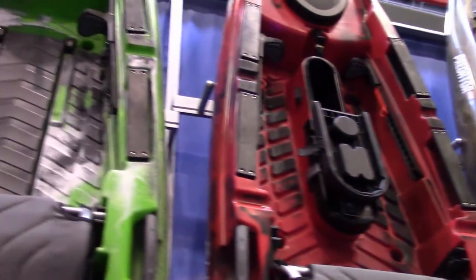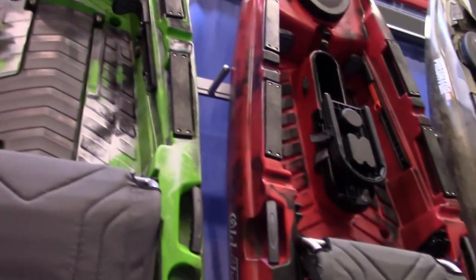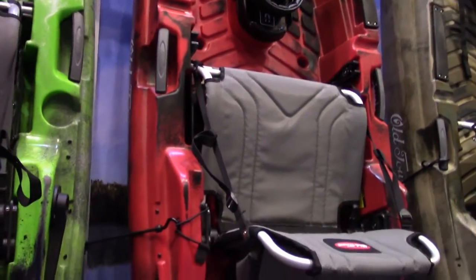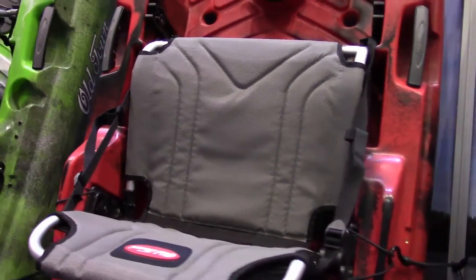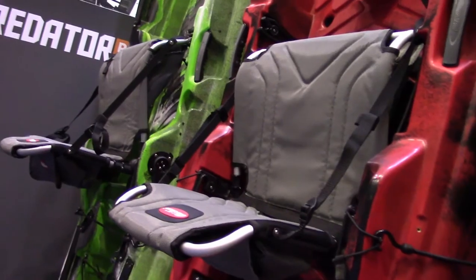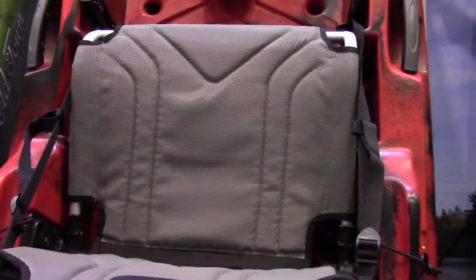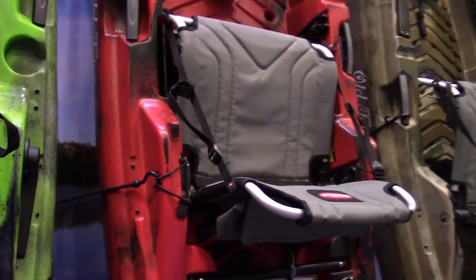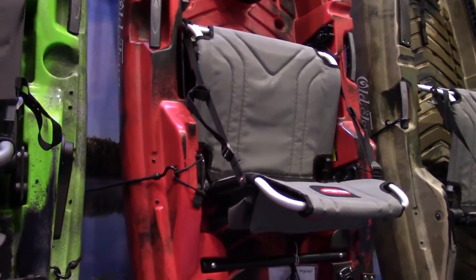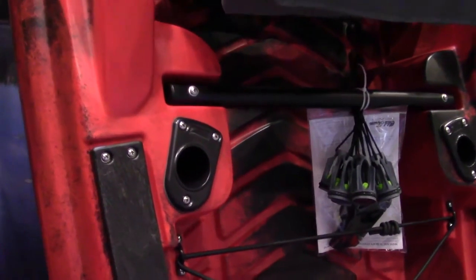The XL is a Minn Kota MK package. The biggest improvement we're seeing is new element seats being installed in these kayaks. It's a more breathable seat and actually has a storage compartment under the seat — a little bag tray area — so that's the new improvement on these three boats for this year.